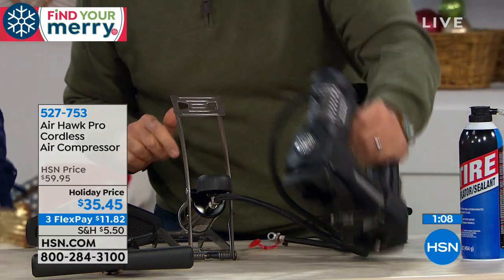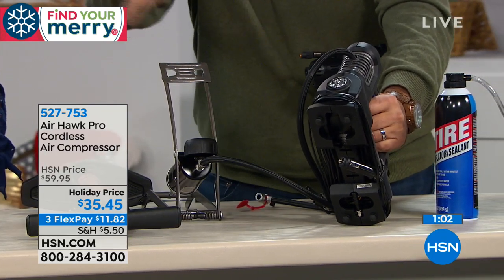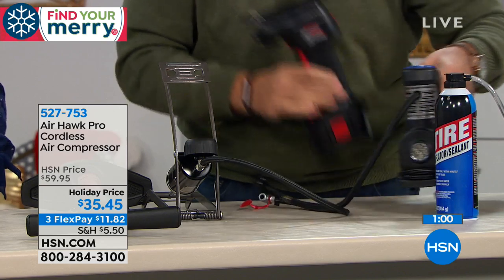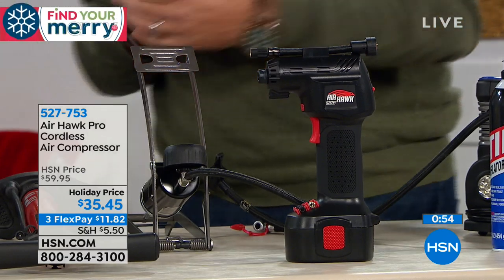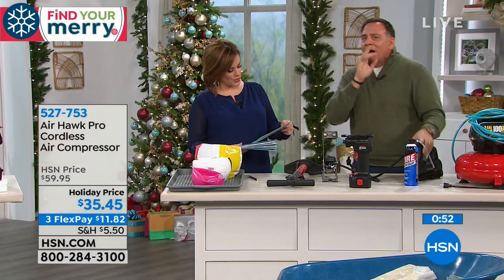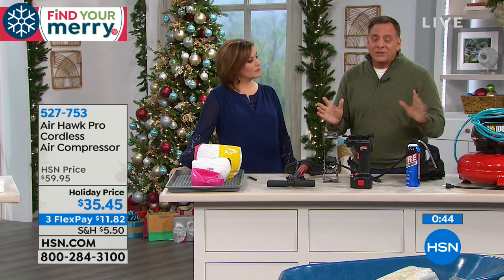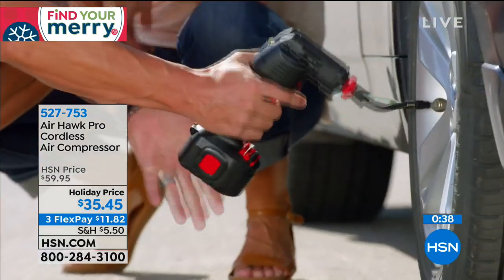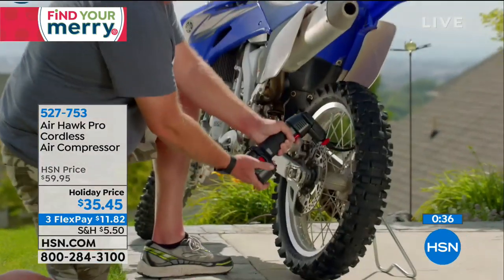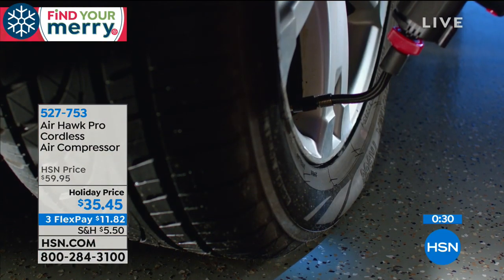I've driven around for months without using it, then used it this morning — one of my truck tires was surprisingly low and I'm filling it at 6 a.m. in the dark. You're not stopping at a gas station when you're already running late for work or the kids are late for school. This is such a practical gift at only $11.82 on FlexPay — we'll ship it out to you. It is always a popular seller at HSN but during the holidays this tells somebody: I care about you, I want you to have an easier life. Be safe.